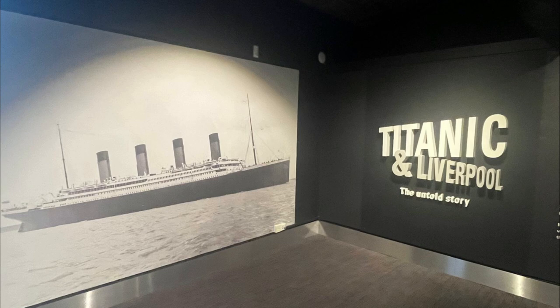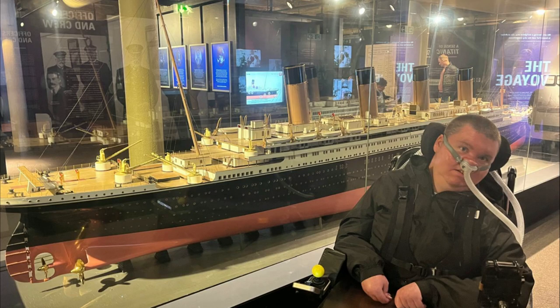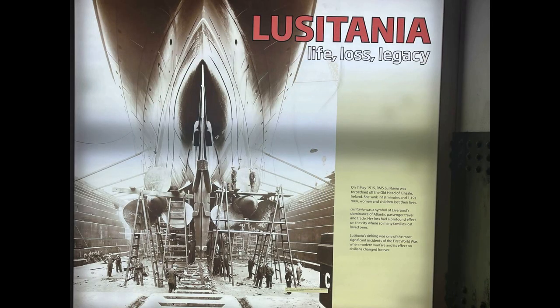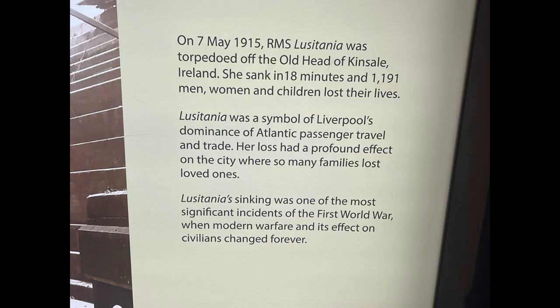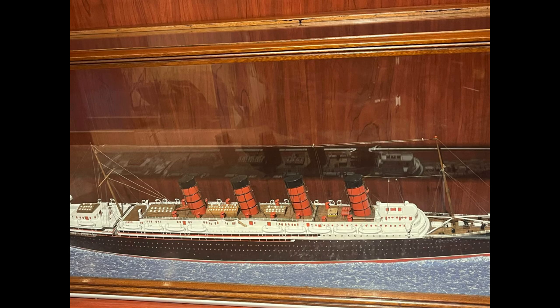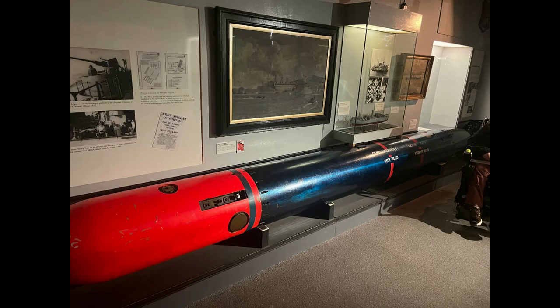Then I went into the Maritime Museum. There was a bit about the Titanic and a model of the Titanic, a bit about the Carpathia and the rescue of the survivors. There was also an exhibit about the sinking of the Lusitania, which was torpedoed by a German U-boat in World War One and killed just over a thousand people. There was a model of the Lusitania and a replica of the torpedo that hit it, which was huge.